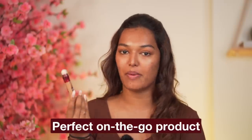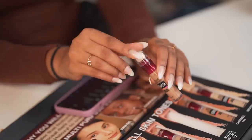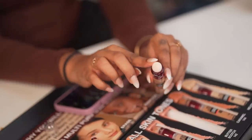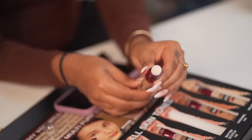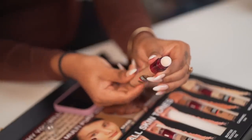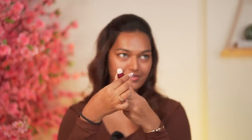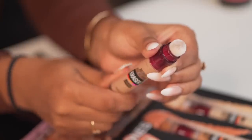This is what the Maybelline Instant Age Rewind packaging looks like — it's super compact, you can travel with this very easily. First you have a plastic cap to protect the cushion tip, and the main mechanism to dispense the concealer is to rotate it — it has a particular click sound. When starting a new tube you have to rotate it a lot to get the product moving past any water that has collected, until you finally see product on the cushion tip.